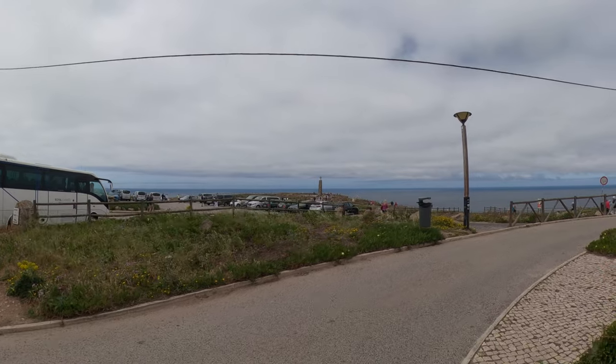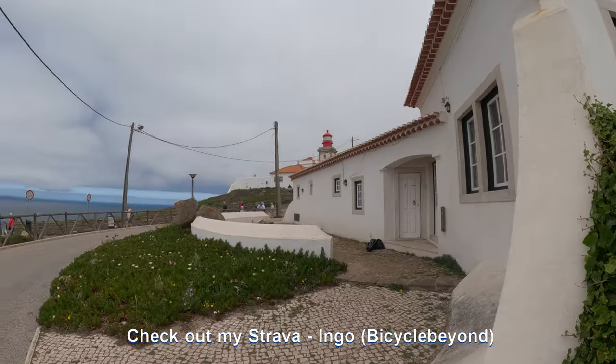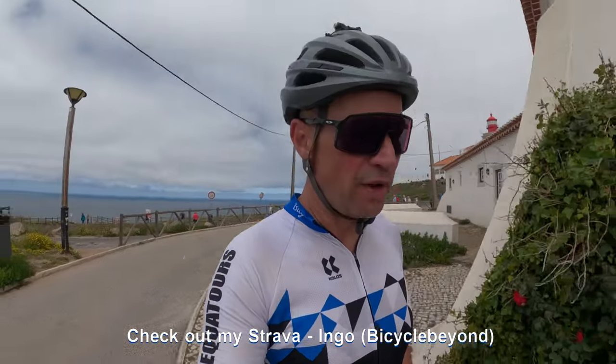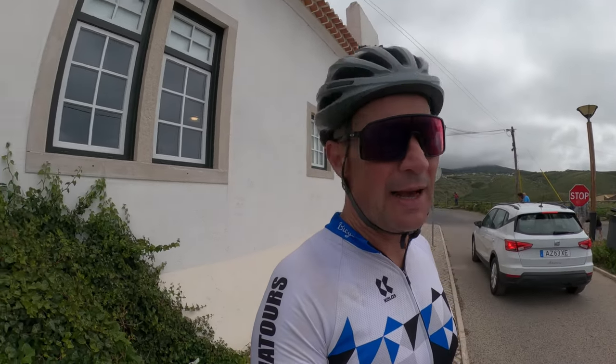On the western edge of Portugal, this is the lighthouse up there. I cycled this morning from Lisbon, 50 k's, to this beautiful place. I did some filming, but unfortunately the footage is not any good because I had headwind like unbelievable.